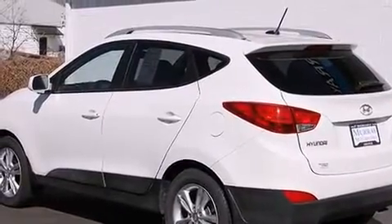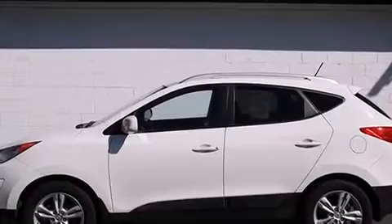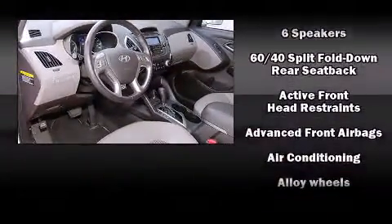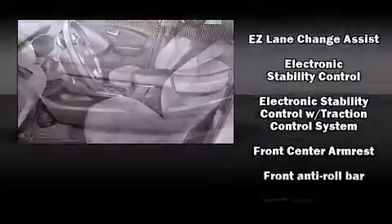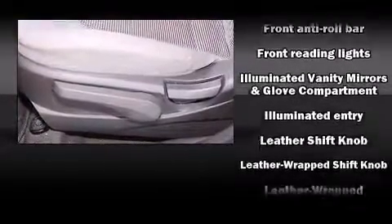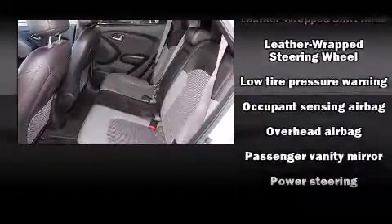Passenger security is always assured thanks to the various safety features, such as dual front impact airbags with occupant sensing airbag, front side impact airbags, traction control, brake assist, anti-whiplash front head restraint, a panic alarm, and four-wheel disc brakes with ABS. With electronic stability control supplementing mechanical systems, you'll maintain precise command of the roadway.